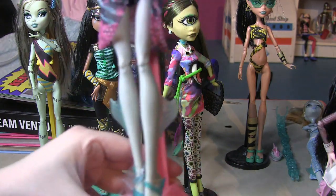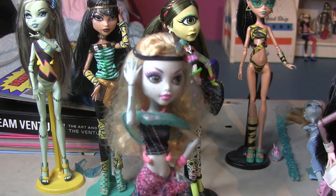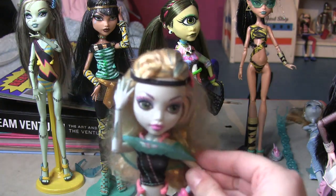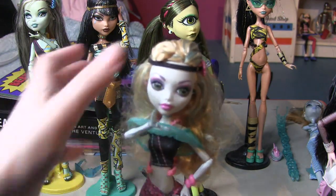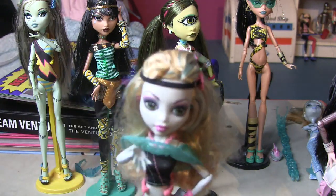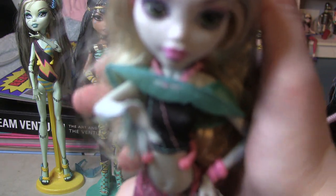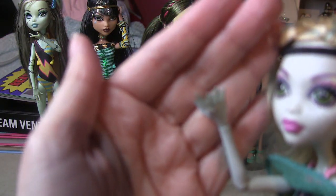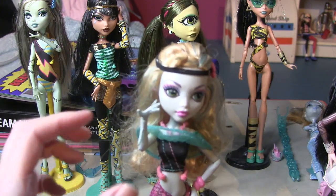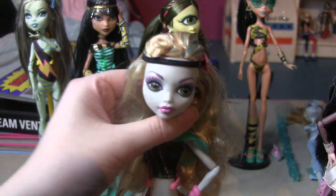I think Monster High dolls, more than Barbie and Bratz, are kind of delicate. For example, here's Lagoona Blue — her little fins on her tail and legs are often missing. She's got little fins on her arms too. What's really cool about Lagoona is that she's got these webbed hands, which I always thought were really cool. She's very cute with her little freckles.